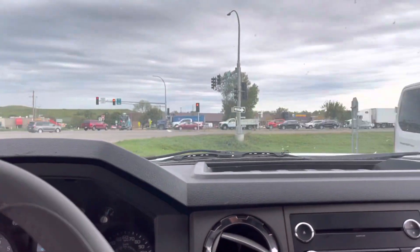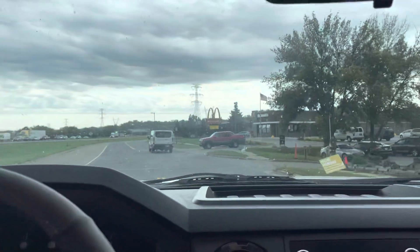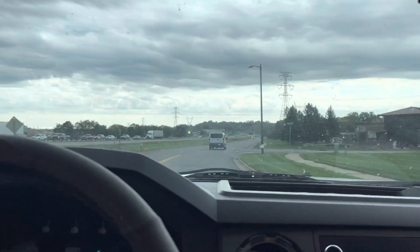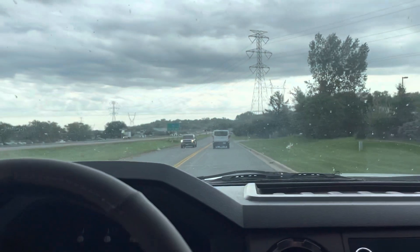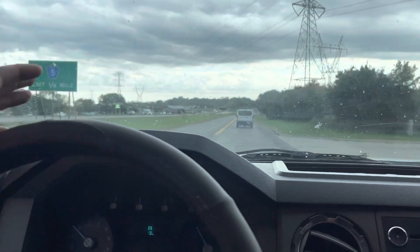Brakes are good. Front end is tight. I don't experience any of the death wobble issues you hear about with these — there are a few spots I know that would cause that at higher speeds, and I took this through those spots. This thing's front end is real tight.